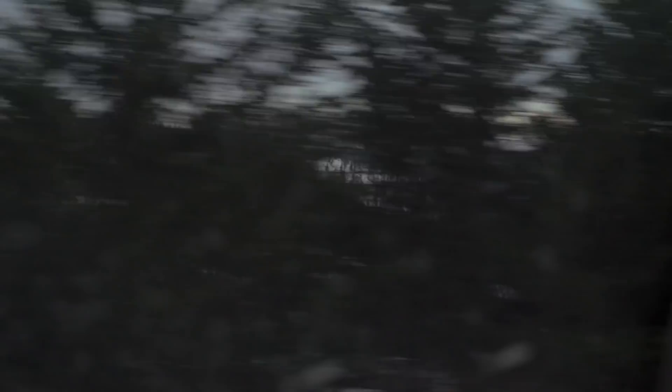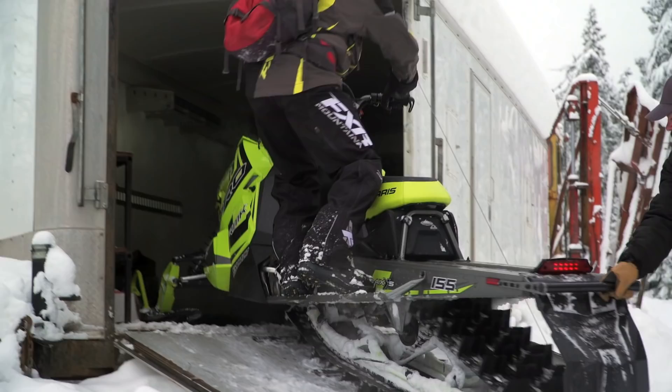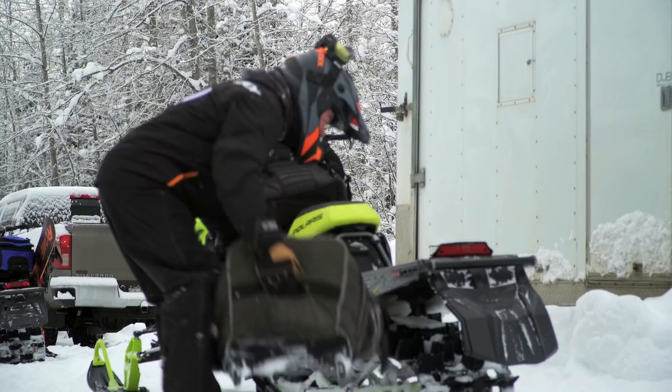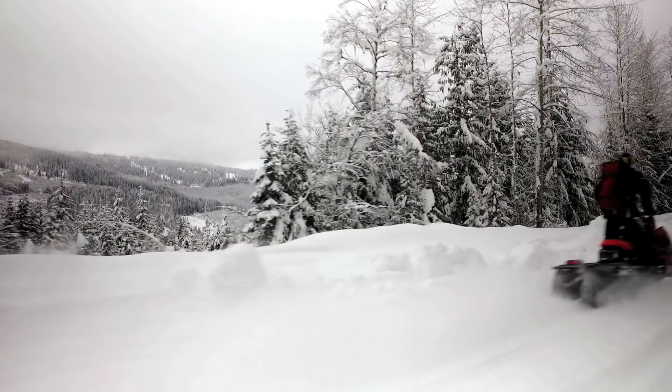Located about 45 kilometres from the nearest paved road, the lodge is only accessible by 4x4 truck in the summer months, so in the winter you've got to ride in. Trucks and trailers are parked at the side of the logging road, where as a guest you suit up into your riding gear and finish your trip into the lodge on your sled. For out of towners who fly into Kamloops, Grizzly Lodge will send one of the staff members out to do pickups at the airport, because there's no taxi that will get you anywhere near the lodge.